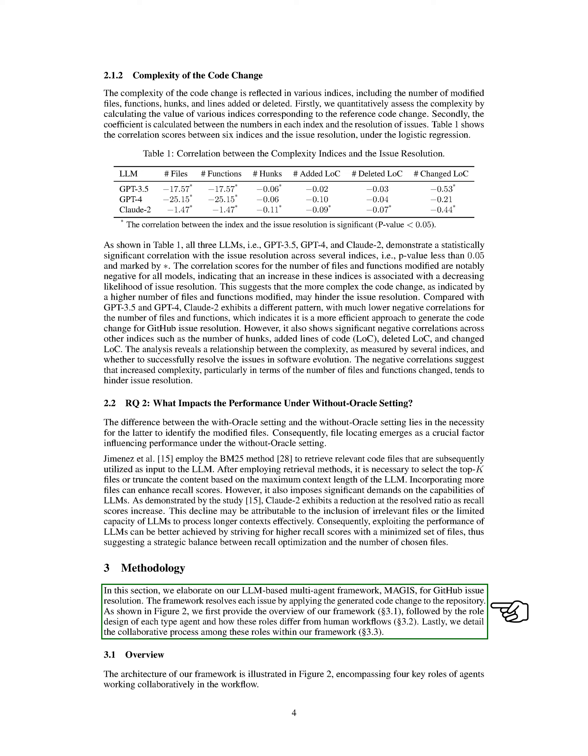Moving on to our methodology, we introduce our LLM-based multi-agent framework, MoGIS, designed for resolving GitHub issues. The framework addresses each issue by implementing the generated code change in the repository. The architecture involves four key agent roles working together: Manager, Repository Custodian, Developer, and Quality Assurance (QA) Engineer.